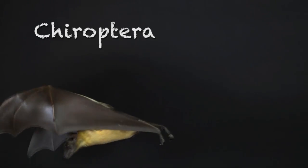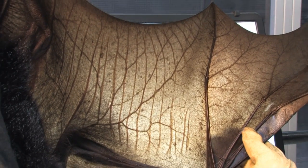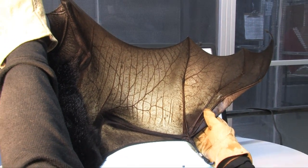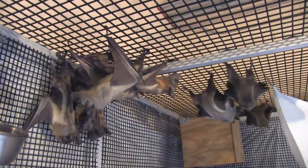The bat wing structure is similar to a human hand. There are four long fingers with thin skin stretched between them. The thumb is small, has a nail on it, and is useful for crawling, grooming, and holding on to food.